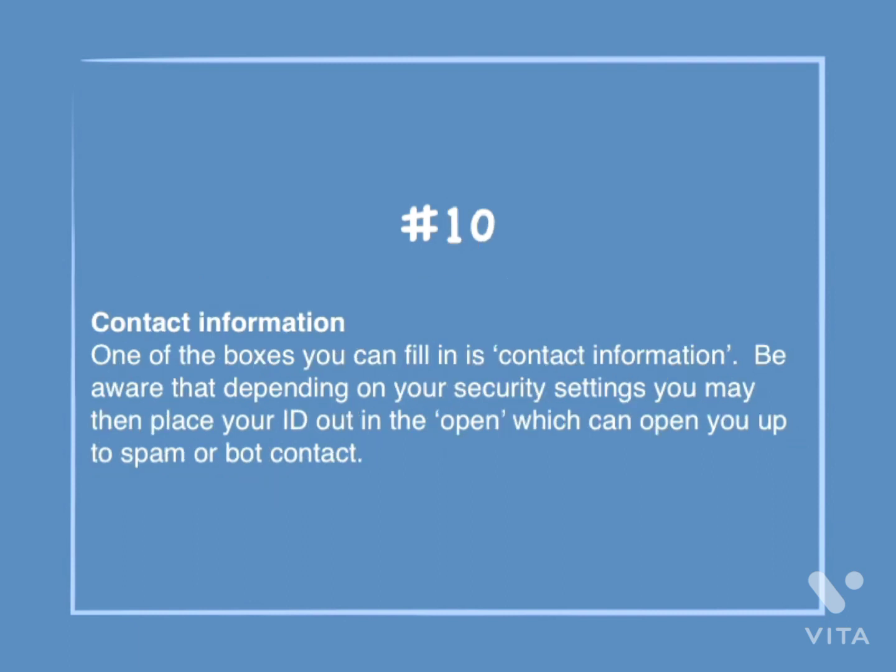Number 10: Contact information. One of the boxes you can fill in is contact information. Be aware that depending on your security settings, you may then place your ID out in the open, which can open you up to spam or bot contact.